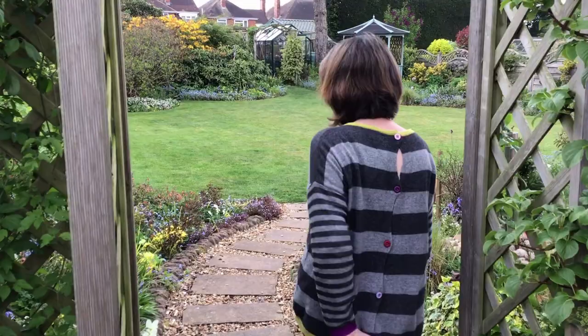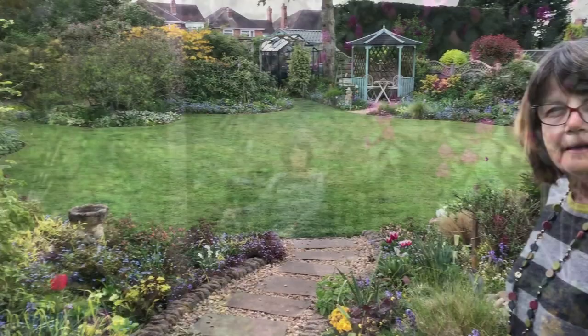Hello and welcome to my garden. It won't be the biggest garden you've ever been in and it probably won't have the most unusual plants that you've ever seen, but it's fantastic for me — I love it.